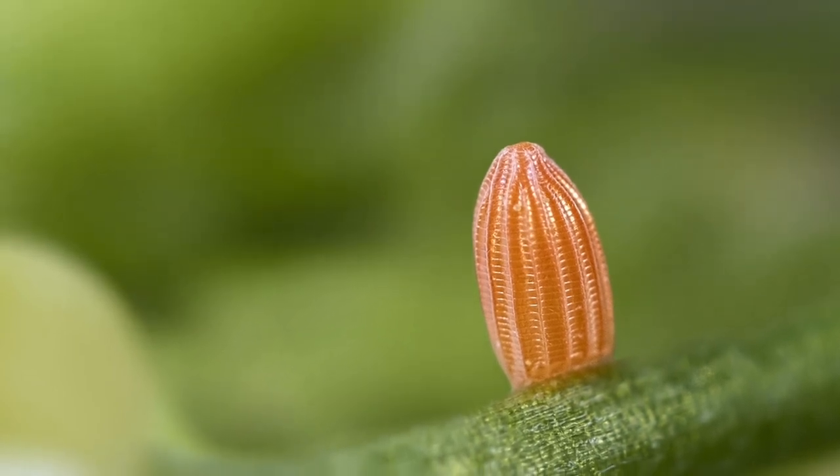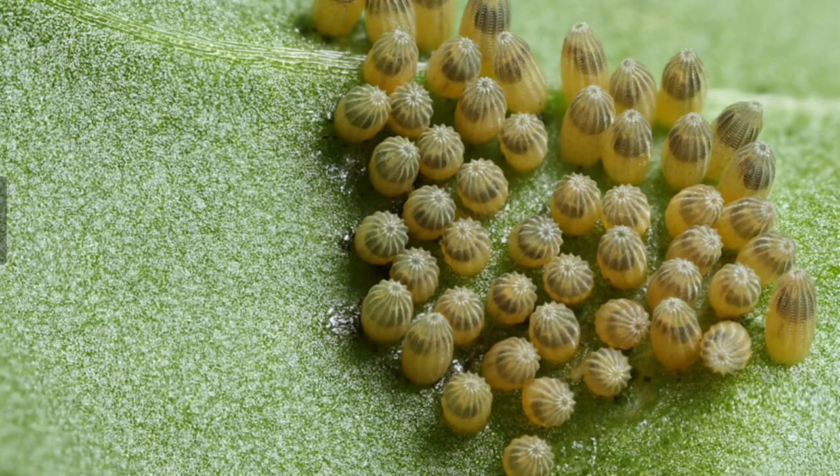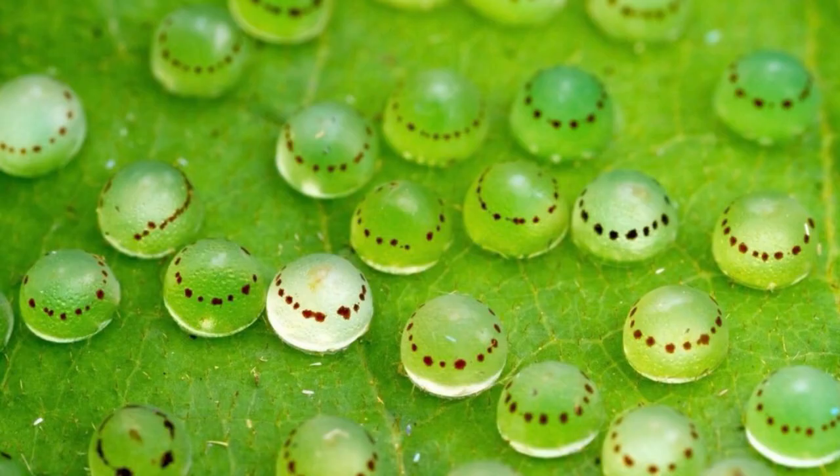These are some of the butterfly's eggs. Depending on the species, the eggs can vary in shape and texture. They can be round, oval, or cylindrical, and smooth, bumpy, or wrinkled.